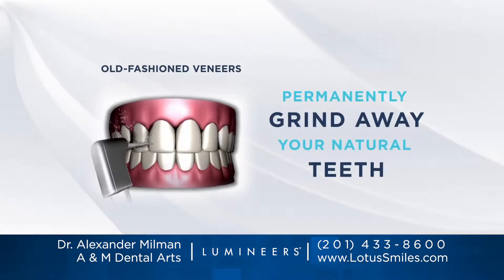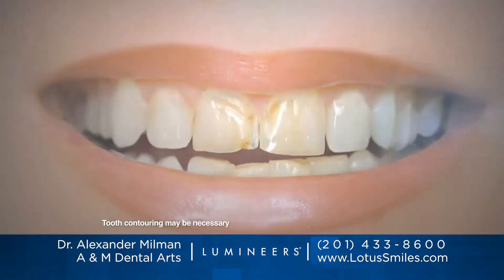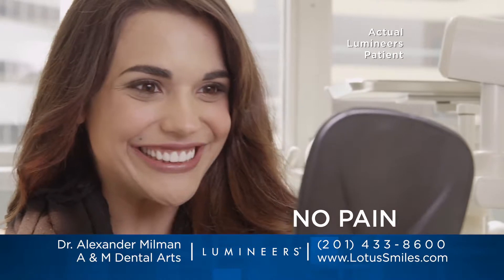Old-fashioned veneers require your natural teeth to be permanently ground down to stumps. They're thick, bulky, and painful. But ultra-thin Lumineers typically don't require any grinding, drilling, or shots. They simply attach to your natural teeth with no discomfort.